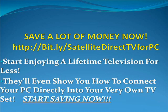If you want to save a lot of money, now is the right time to start. Be wise — get Satellite Direct and start enjoying a lifetime of television for less than you've paid on your monthly cable service. If you join and become a member, they will even show you how to connect your PC directly into your own TV set. Discover more about the best TV to PC software now by visiting the link provided, or click the link below this video if you're watching on YouTube.